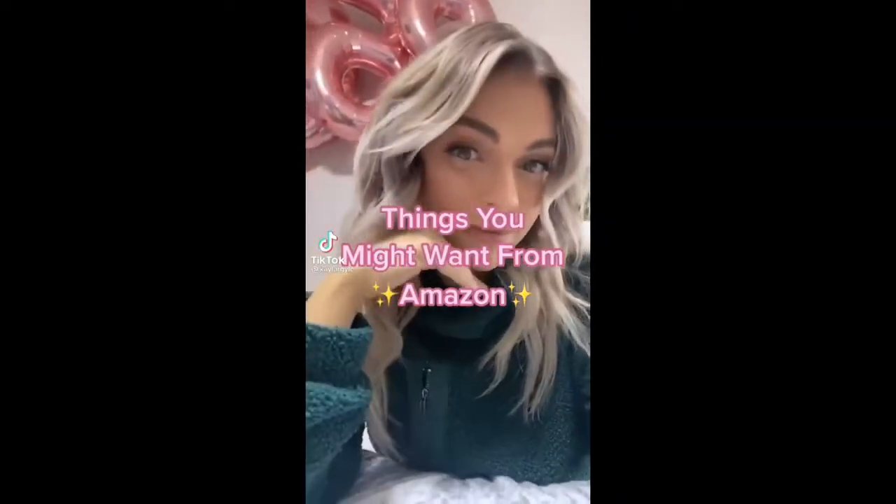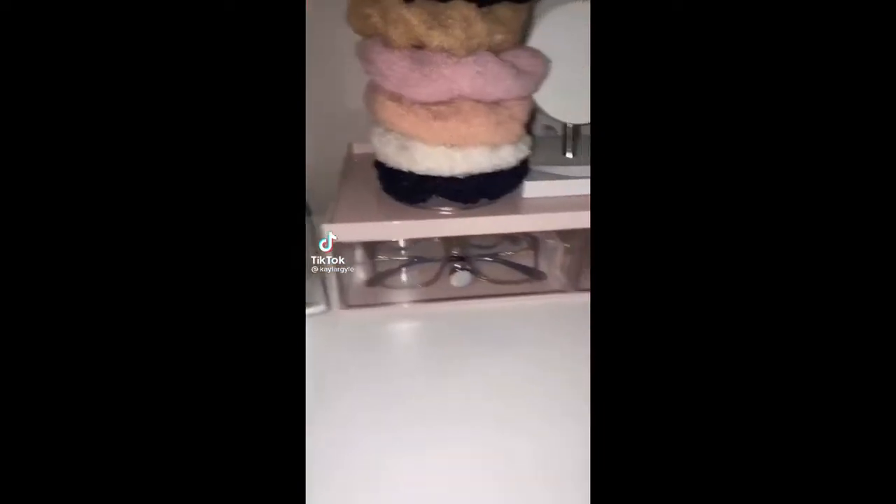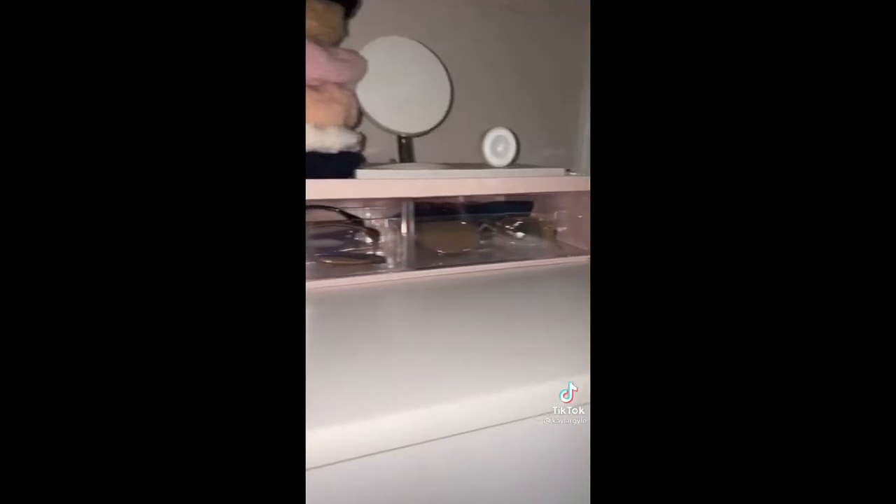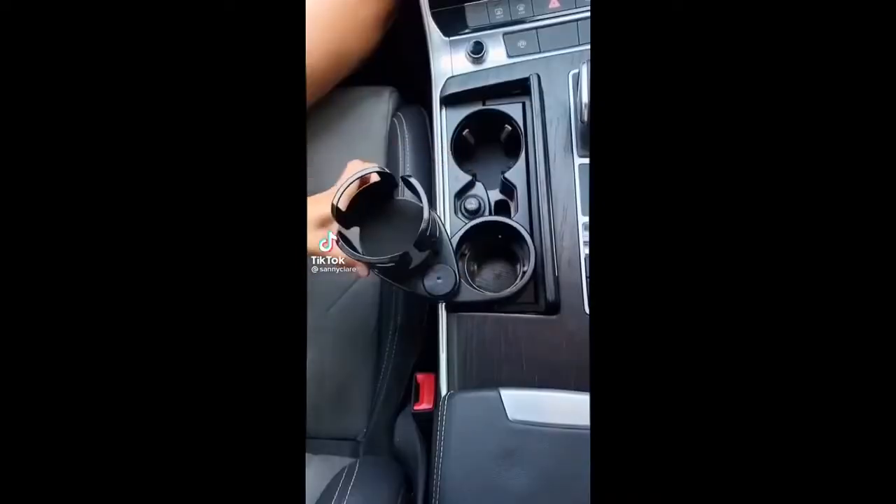Here is another Amazon organization find: if you're looking for a cute aesthetic way to display your sunglasses, this is definitely it. It holds six pairs and is stackable, so if you have more than six pairs, you know what to do. The Amazon link is in my bio.